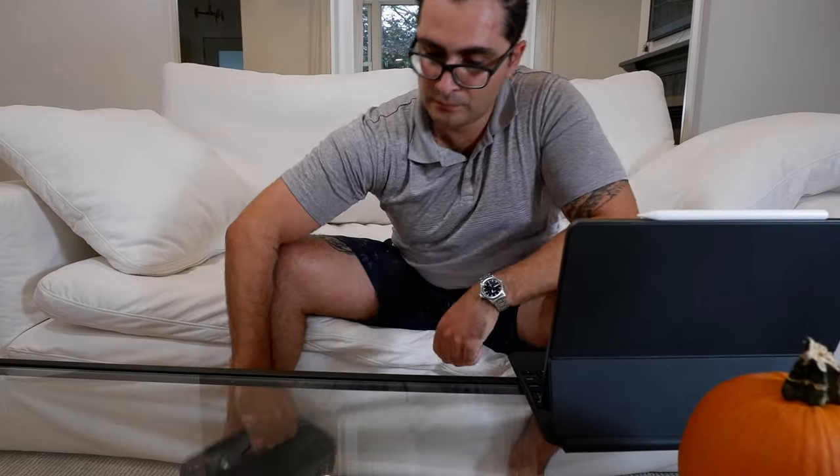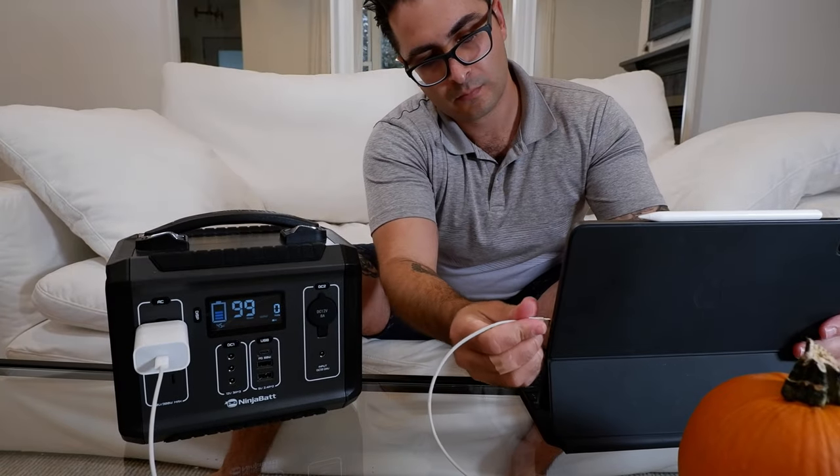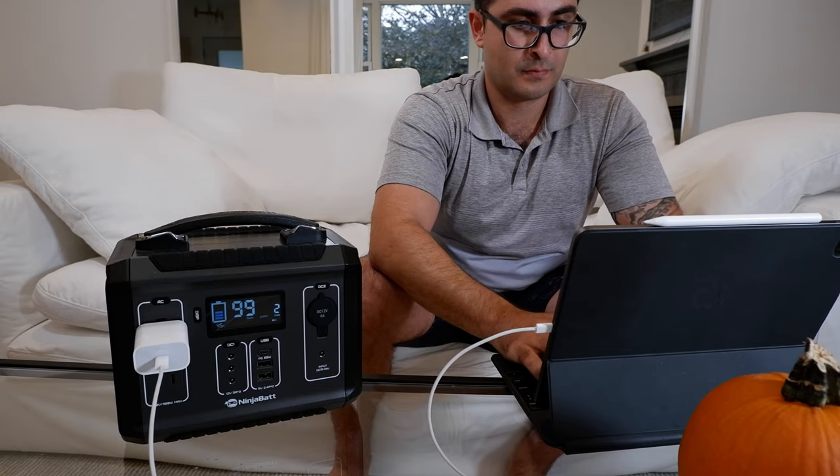Once I started testing it for the review, I realized I'm actually using this thing all the time around my house — nowhere near a digital nomad lifestyle. The portable power station allows me to work wherever I want, even in places where I don't have easy access to power outlets. For example, I don't always like writing at my desk — sometimes I want to lie on the couch and bring my iPad there.